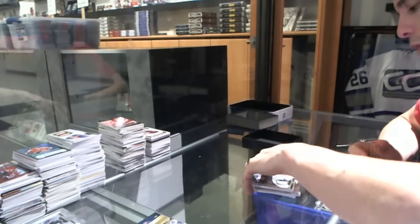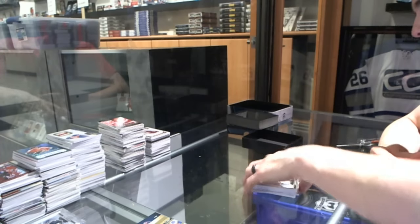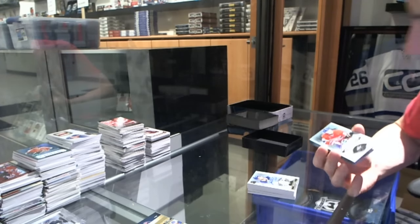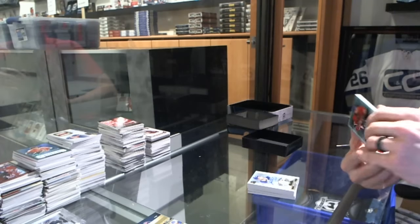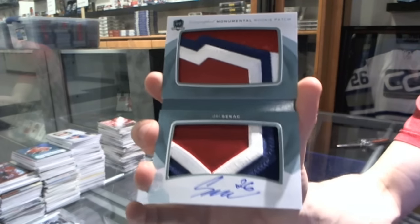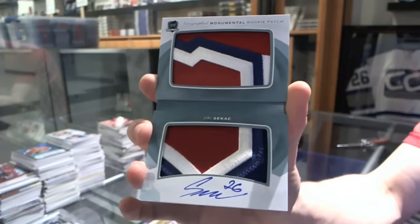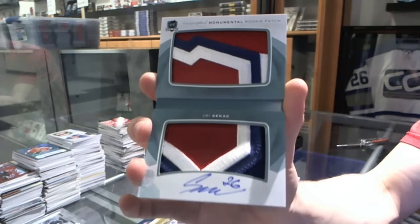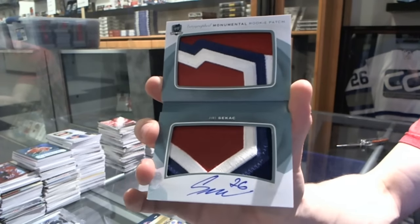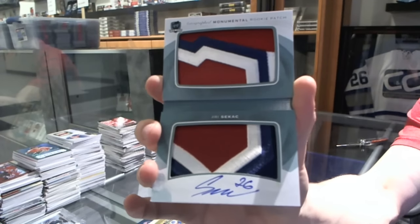And we finish with an autographed monumental rookie patch, number 5 of 5, for the Montreal Canadiens — Yuri Sikach.